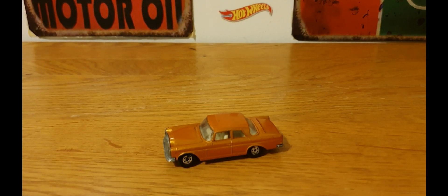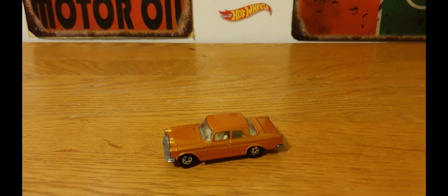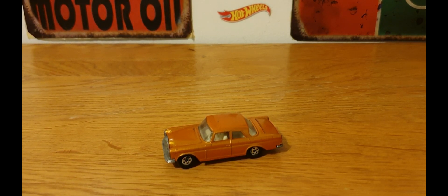Hello, good evening, this is DieCastLoon and I hope you're all doing well. This evening's video is going to be quite quick as I'm only really going to be showing the one piece. But the one piece I'm going to be showing is for a challenge video that was put out by Rat Black from Rat Black's DieCast.